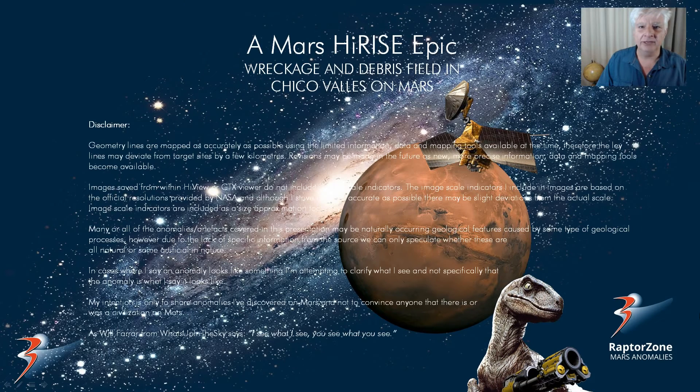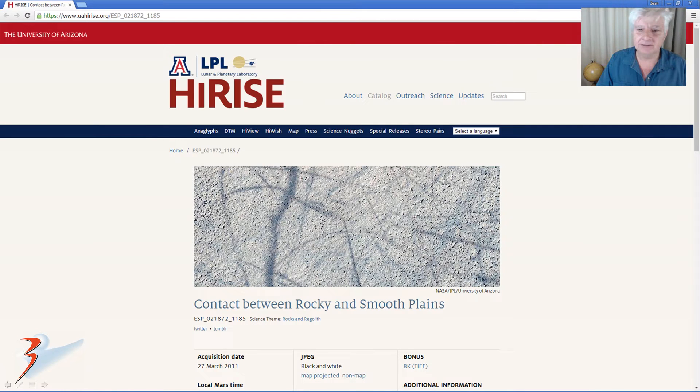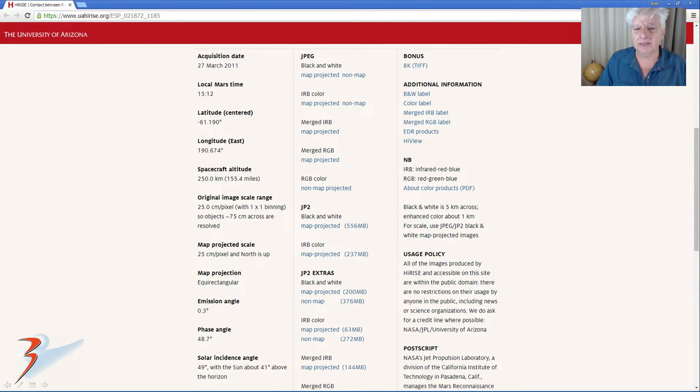Hi everybody, John back with more Mars anomalies. We're going down to Chico Valley in the Southern Hemisphere — we have discovered another vast debris field. The HiRISE photograph we're analyzing is called 'Contact Between Rocky and Smooth Plains' and I'll include the link below. Acquired on the 27th of March 2011 at a resolution of 25 centimeters per pixel, and I'll crop these anomalies from the JP2 black and white map-projected file.